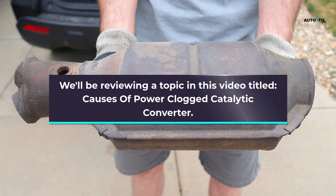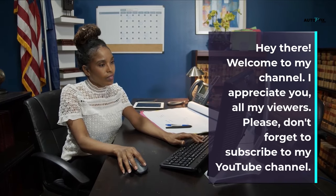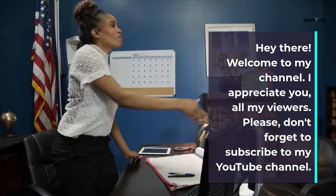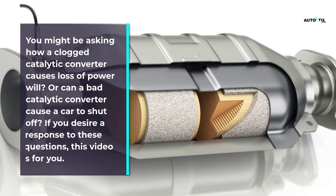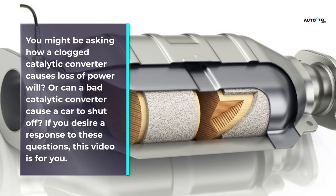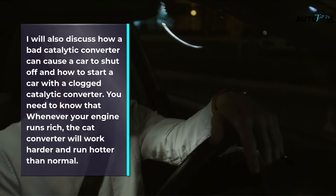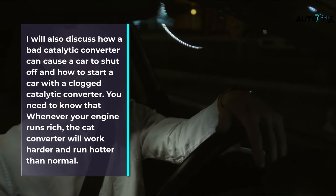We'll be reviewing a topic in this video titled 'Causes of Power Loss: Clogged Catalytic Converter.' You might be asking how a clogged catalytic converter causes loss of power, or can a bad catalytic converter cause a car to shut off? If you desire a response to these questions, this video is for you. I will also discuss how a bad catalytic converter can cause a car to shut off and how to start a car with a clogged catalytic converter.